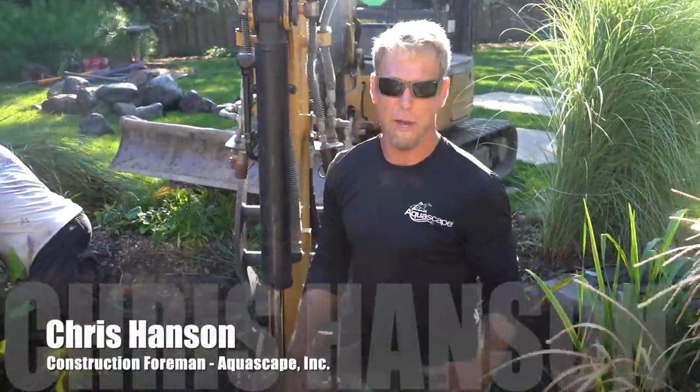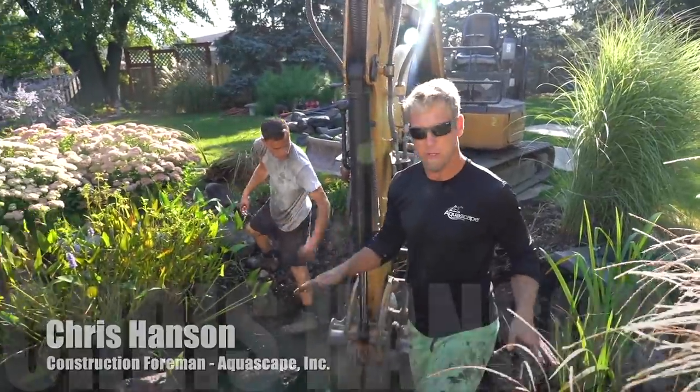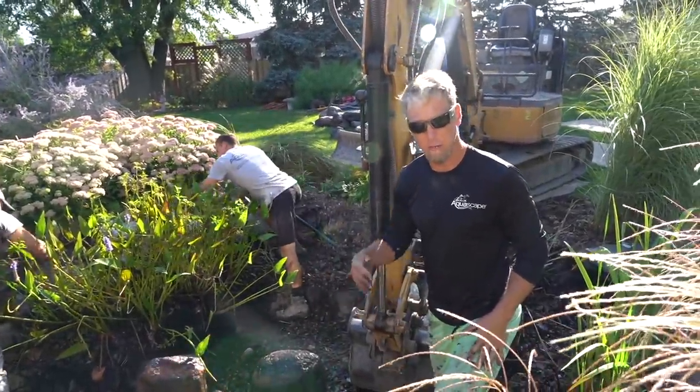Currently we're just demoing the old pond so we can get out with the old, get a clean slate, and get in with the new.